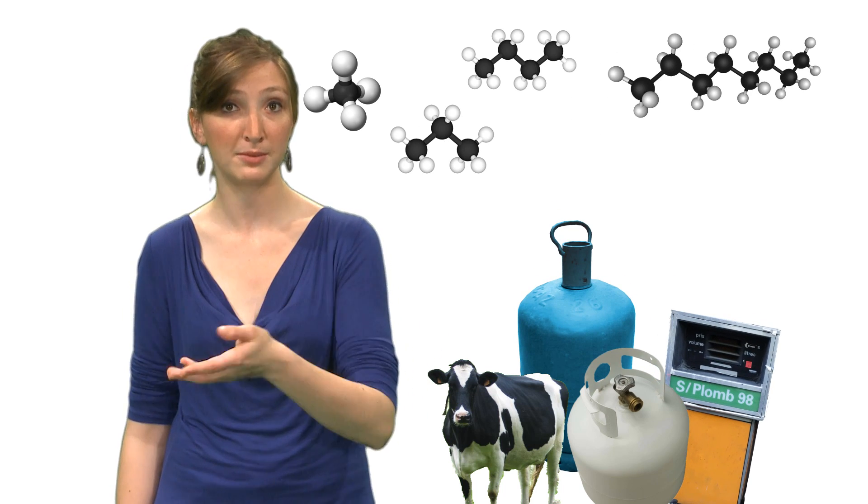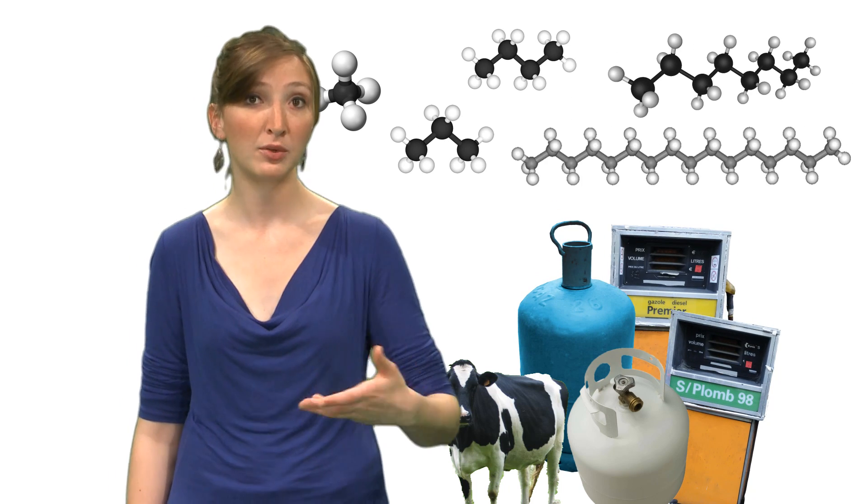Any organic material would not make a good fuel. Indeed, this matter has to contain molecules that release enough energy while burning. Among the most efficient molecules are the alkanes, such as methane, propane, butane, octane found in petrol, or cetane found in diesel oil.